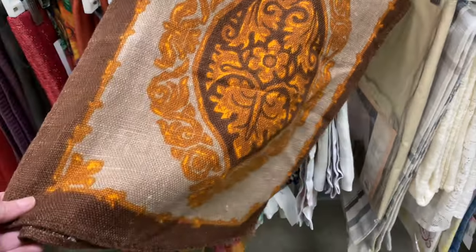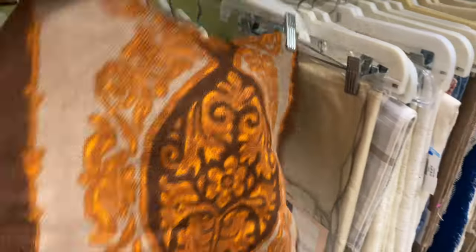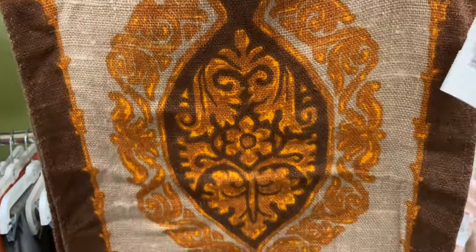And look at this — 1970s. It's a tablecloth, I guess — a table runner. Five bucks on that. Great colors. I dig it. It's cool. Glad I looked — that's awesome.